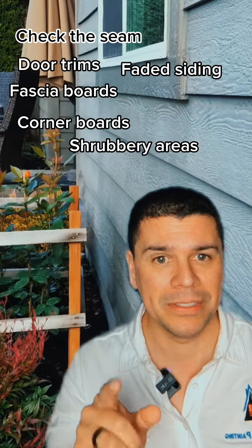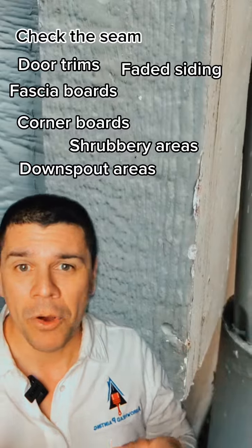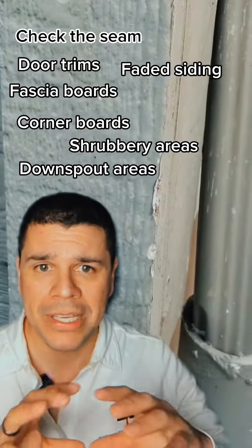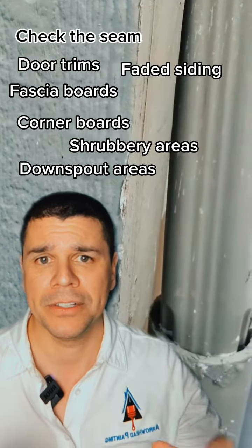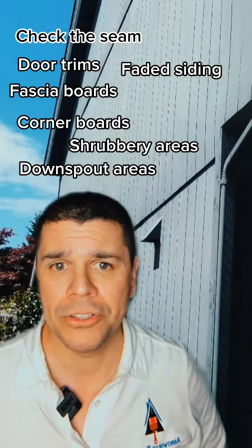Another reason is downspouts. Every home has them, and what typically happens is the water splashes back onto the home. Get down on your hands and knees and take a look at those areas to make sure the paint is properly protecting them so that water splash doesn't cause any issues.